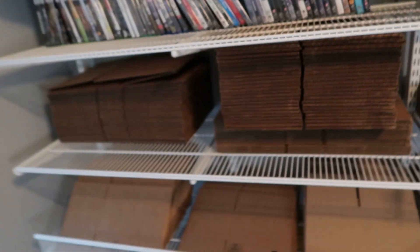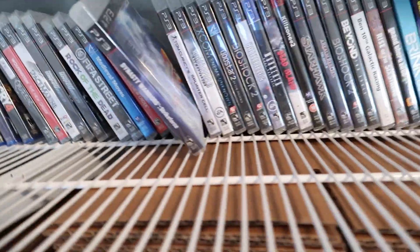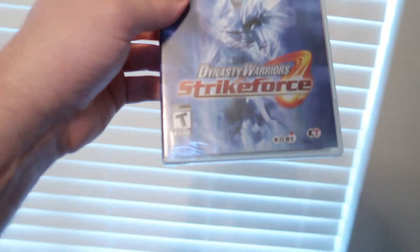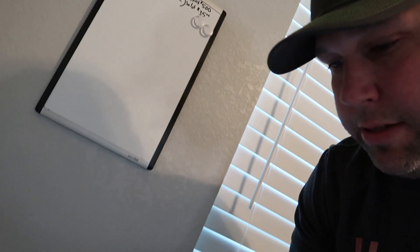Dynasty Warriors was the next thing that sold — Dynasty Warriors: Strike Force for Sony PlayStation 3. It is sealed, brand new. It sold for $11.25 with free shipping, so we'll go ahead and get that shipped out to the buyer.